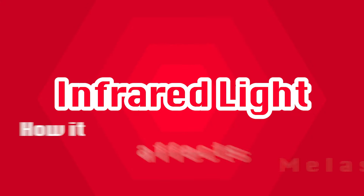Hey guys, Damilene, dermatologist. So you'd like to know more about infrared sources and how it affects melasma.